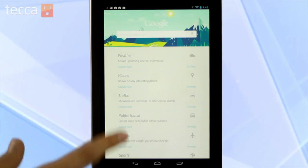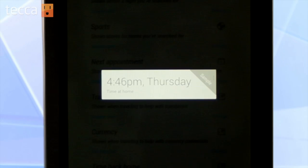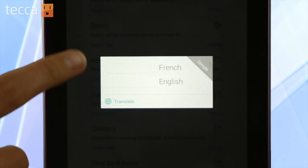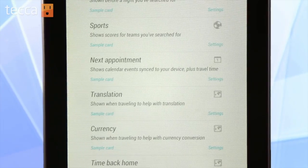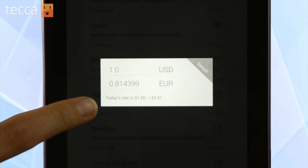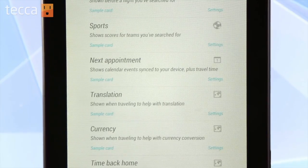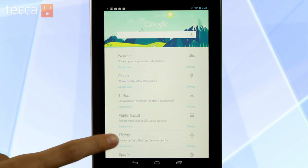Now, speaking of where you go, one of my favorite things about Google Now is that it can understand when you're in a different time zone or even a different country. So if I go to another country where Google knows English is not the default language, it will show me a translation card. Another thing it'll do is if you are in a country with a different currency, it will give you a sample card for currency conversion. It's a really cool way to get all kinds of information without having to plug in constantly different pieces of information and set up an experience that's very granular and takes a lot of time.